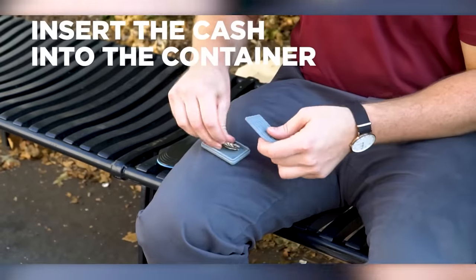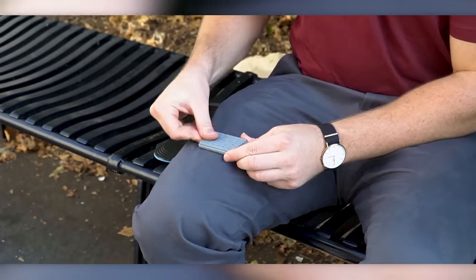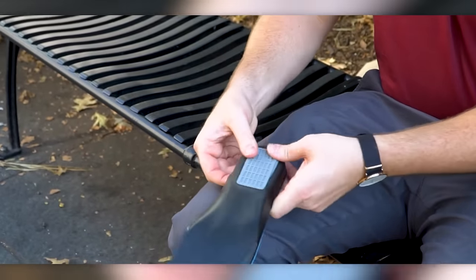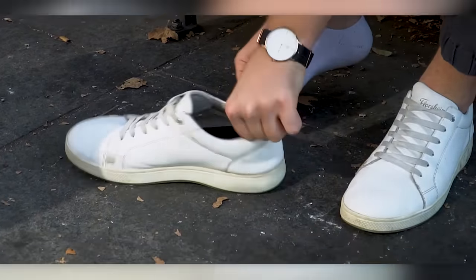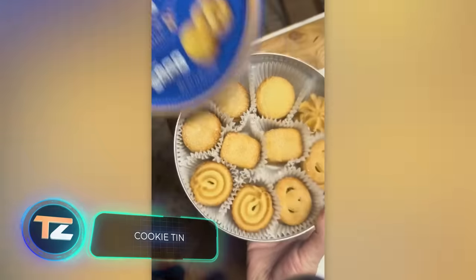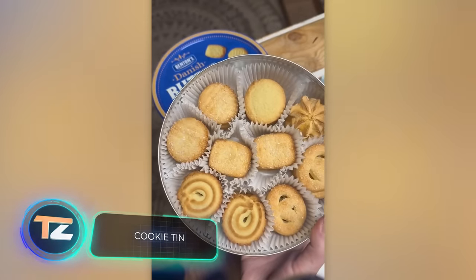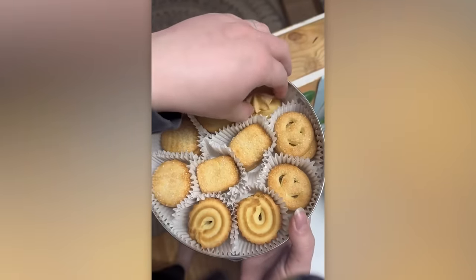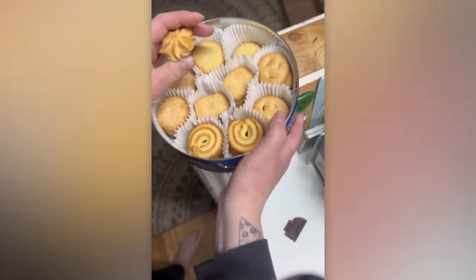A lot of people keep various small items in cookie tins. Here's a surprising twist: this sewing kit is actually hidden inside a cookie tin.